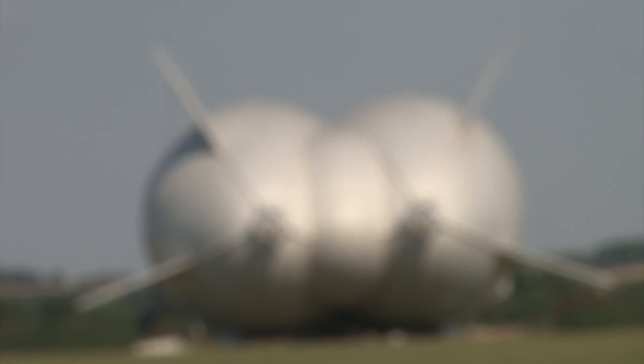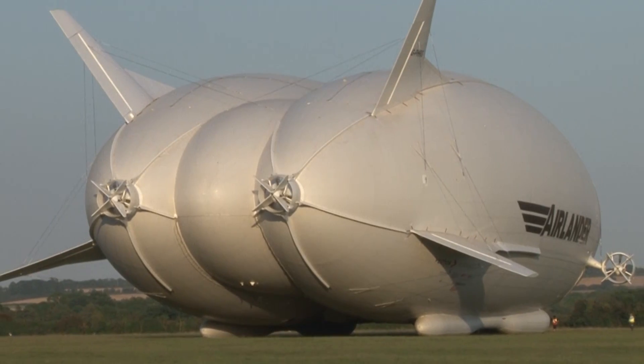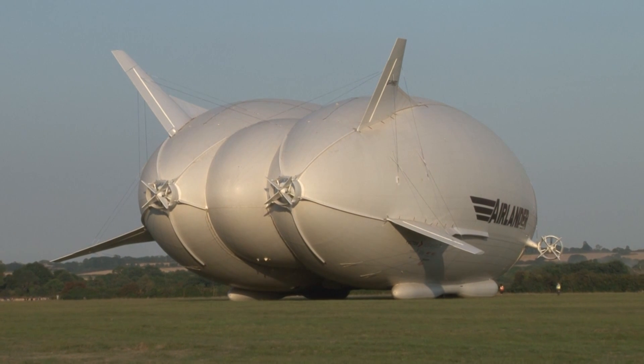It's a process that takes a long time, and it has to be right. There's no point in taking 20 years of work and flying it on a day when things aren't right. The huge aircraft is based at Cardington, where the first British airships were built during the First World War. Kate Wathall, Forces News.